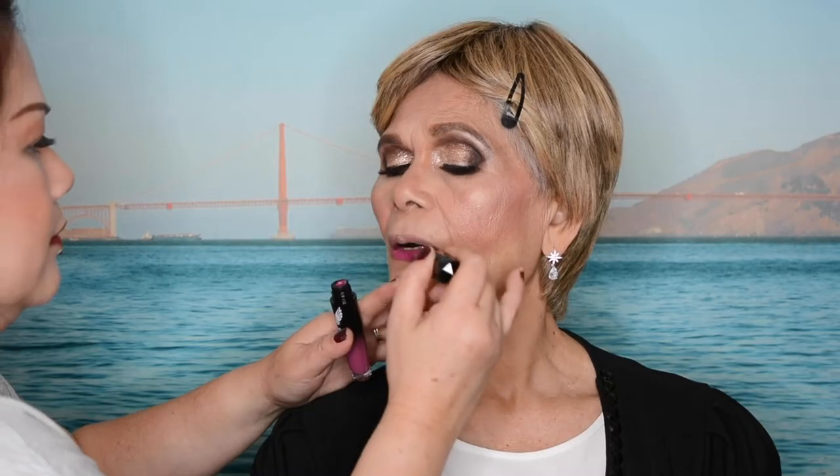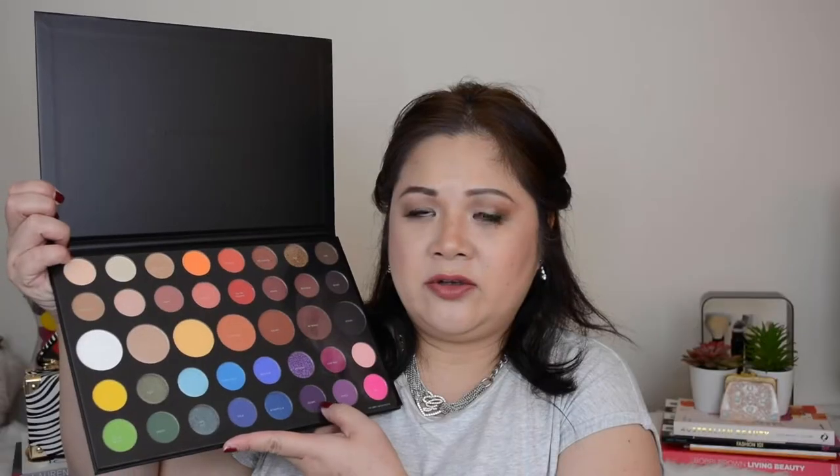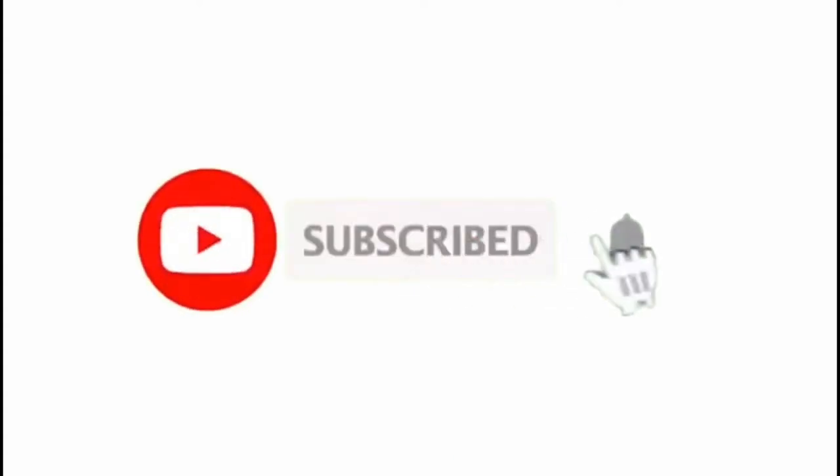I'm doing a work test on this foundation throughout the day to find out if it's actually going to last on my combination to oily skin and also on my mature skin. If you're new to my channel, my name is Michelle. My passion is to create videos and provide makeup tutorials and reviews to help enhance your beauty and save some money. If you enjoy videos like this, please smash that like button and subscribe!